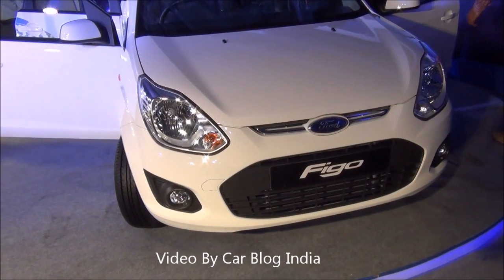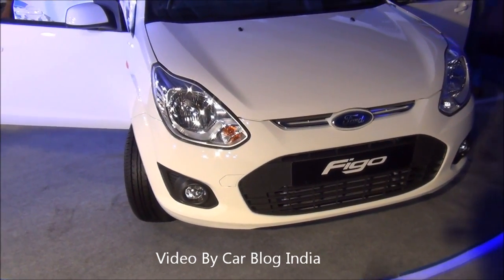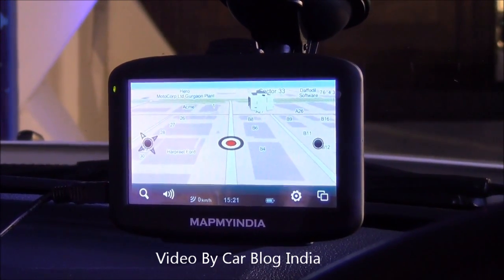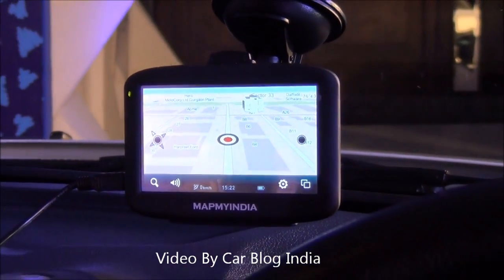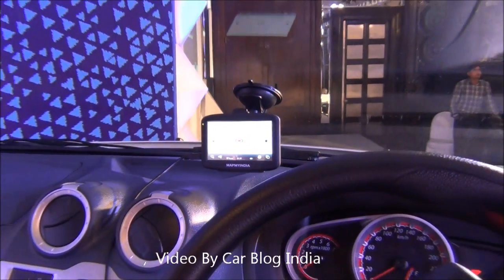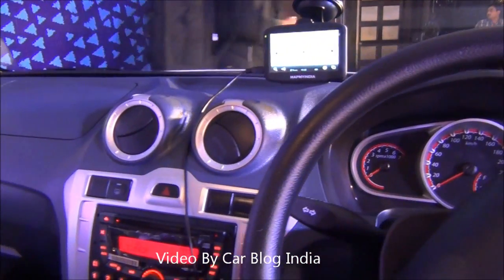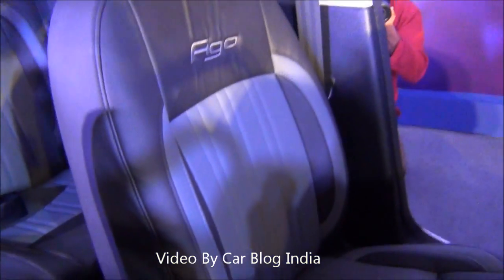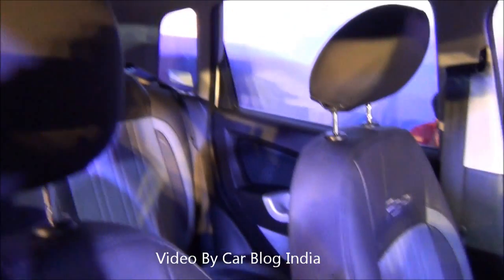I will quickly walk you around and show you what has changed in the new Ford Figo Celebration Edition. On the interiors you get a multimedia satellite navigation system. This is a turn by turn voice navigation system by MapMyIndia and it is complimentary with the Ford Figo Celebration Edition. There are also special seat covers that come with the Celebration Edition, which look quite smart and stylish.